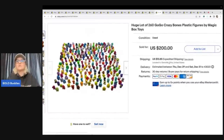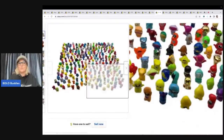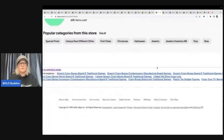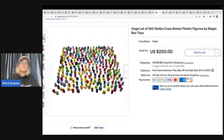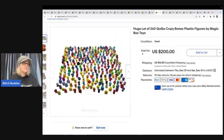These two 260 Go Go Crazy Bones plastic figures are by Magic Box Toys. I got them at a garage sale for five bucks and used Google Lens to figure out what they were. I did a full video on my reseller testing channel showing each item individually. Definitely be on the lookout for these — I sold them for $200, with the buyer all in for $224.56 including tax and shipping.